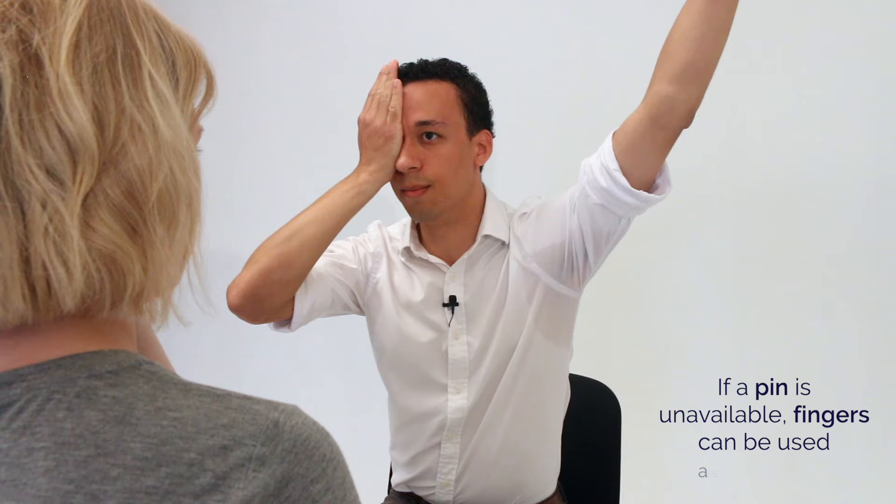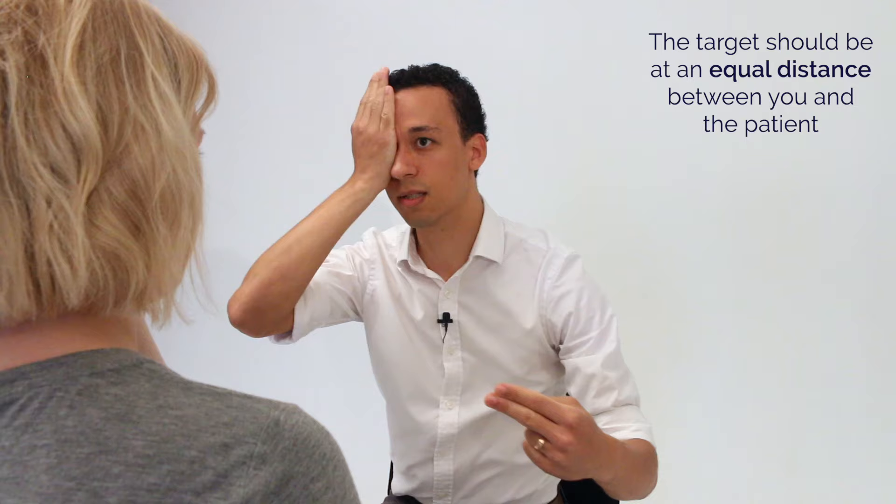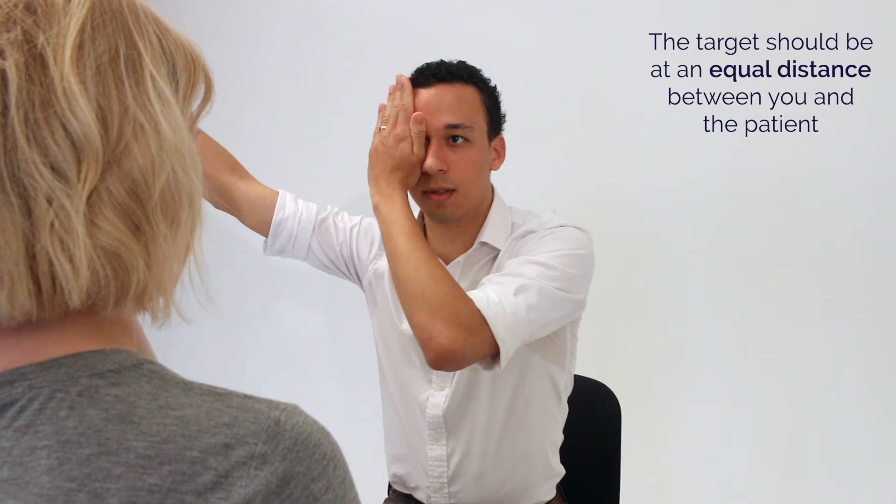Have a look at my eye there. Say when you can see my fingers. Yeah. Say if they disappear. No. Tell me when you can see my fingers. Yeah. Say if they disappear. No. Say when you can see my fingers. Yeah. Say if they disappear. No. Say when you can see my fingers. Say if they disappear. No.